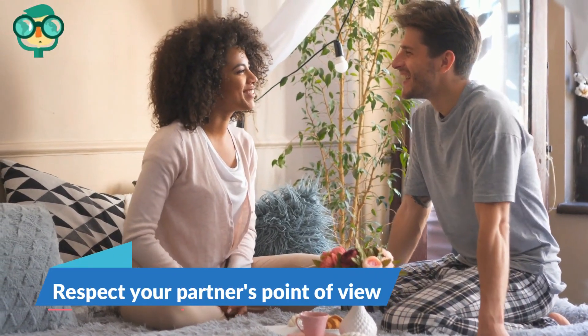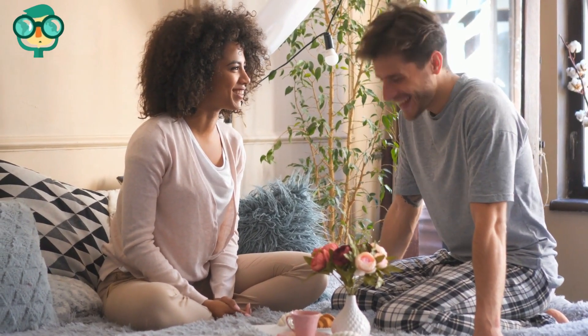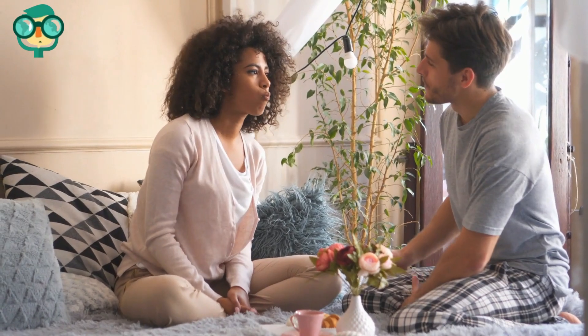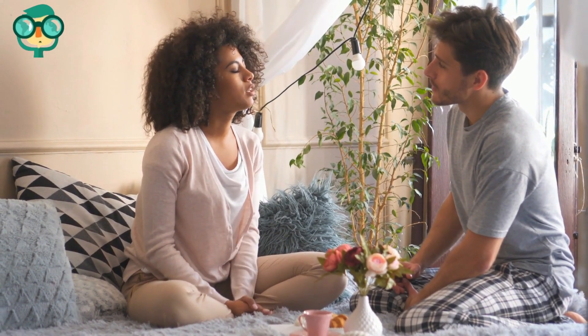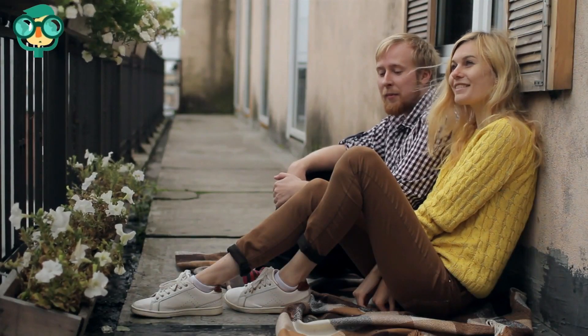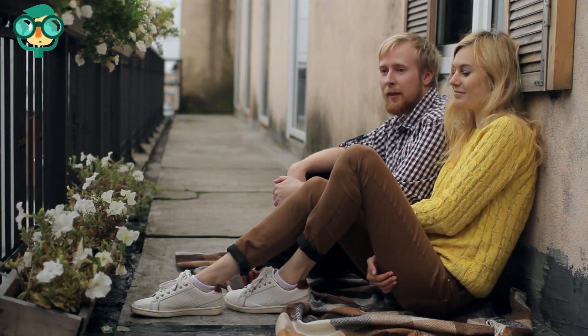Respect your partner's point of view. Resist the urge to judge, so your partner knows that you accept them. It's hard to open up to another person. Avoiding criticisms and really trying to understand your partner's point of view will make them feel validated and heard. As you listen, don't think about what you're going to say in response — just listen and accept what they're telling you.